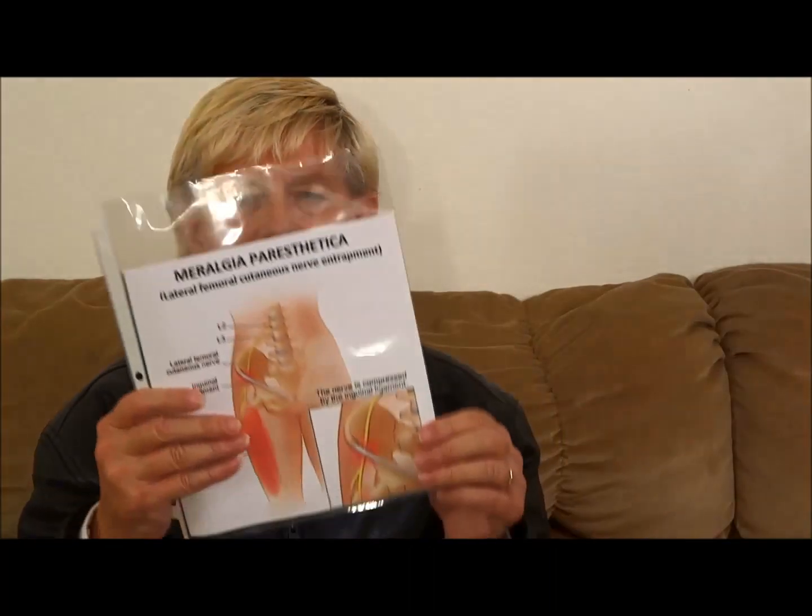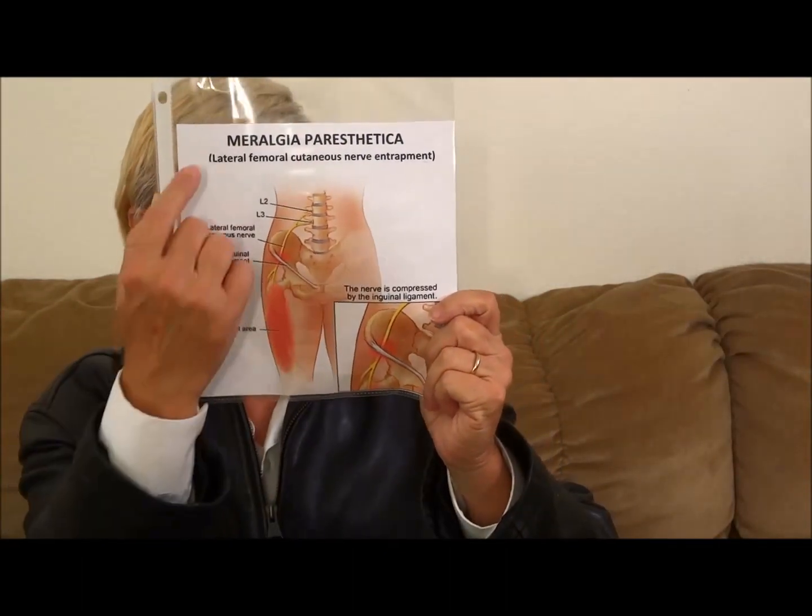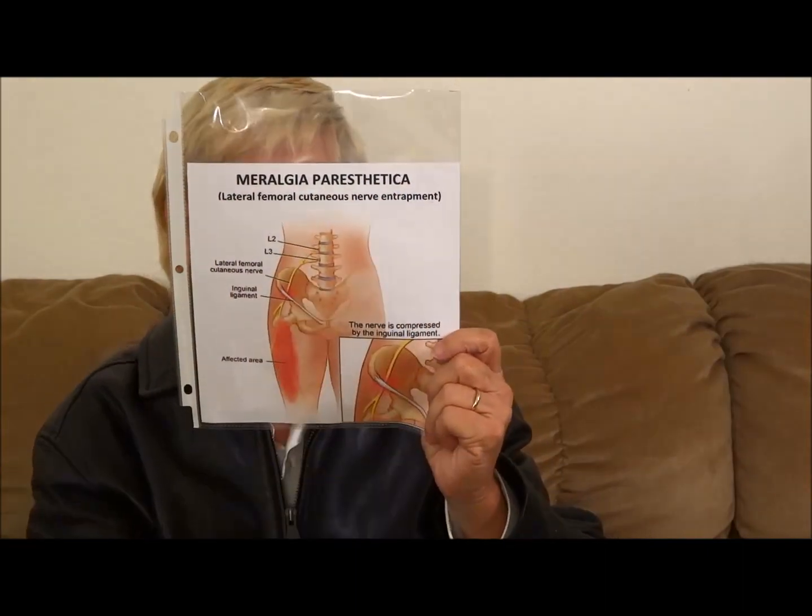That's the lateral femoral cutaneous nerve entrapment called Meralgia Paresthetica. I hope this picture came out on the video. That's about that. I hope you enjoyed the video and maybe learned something. Thanks for watching. Bye.